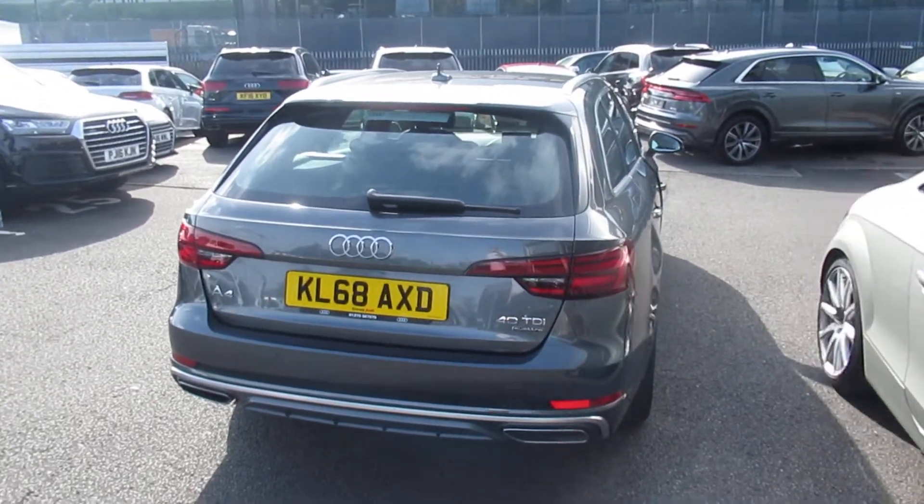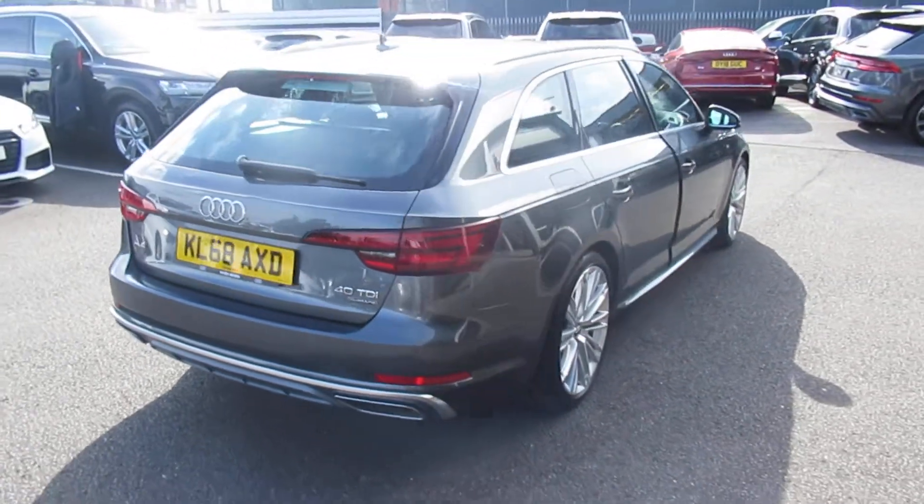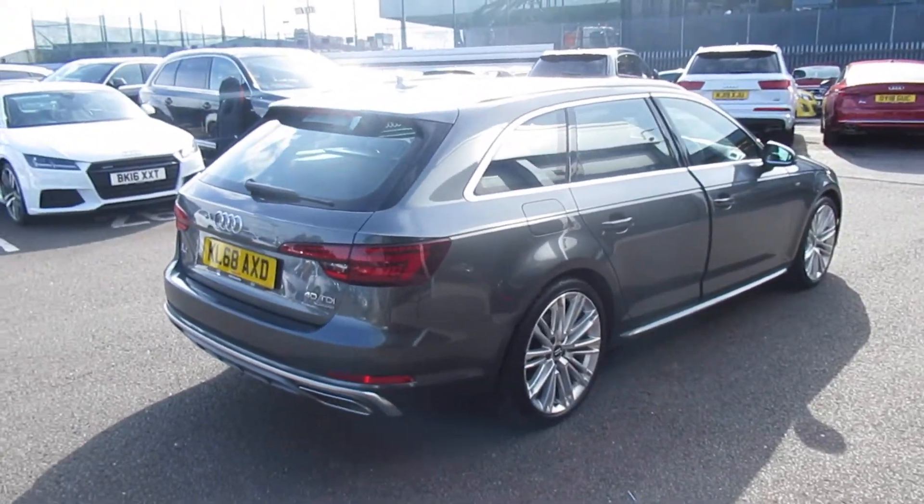Now this is an Audi used-approved vehicle so you will get the 145-point check, a remainder of the manufacturer's warranty and a remainder of the manufacturer's roadside assistance.